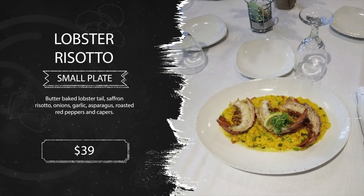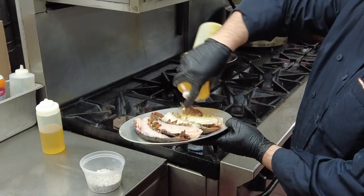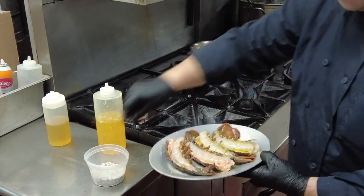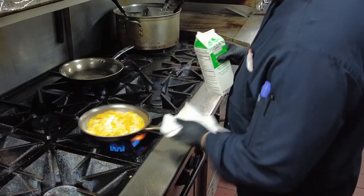Lobster risotto — butter baked lobster tails, saffron risotto, onions, garlic, asparagus, roasted red peppers, and capers.